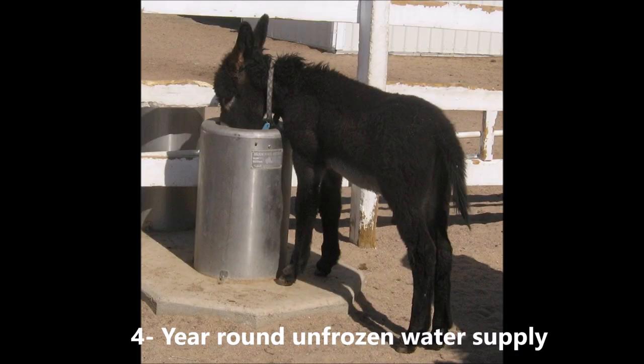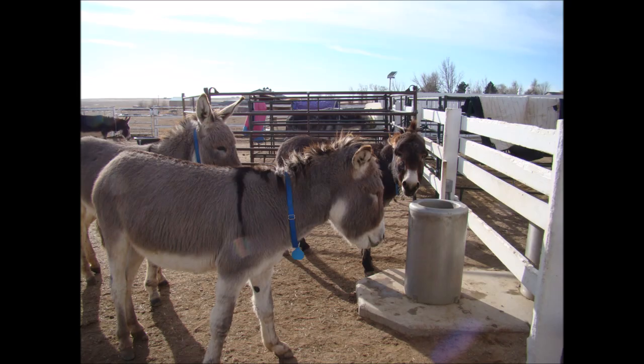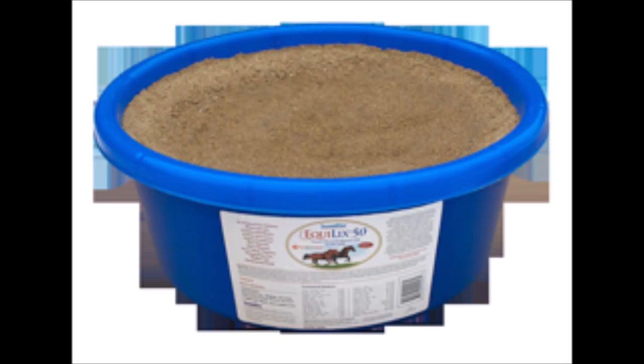Number four: a continuous supply of unfrozen clean water. Donkeys drink five to ten gallons of water a day. They don't like ice cold water and usually will not break ice to get water, which could result in colic. Number five: a salt or mineral block or supplement.